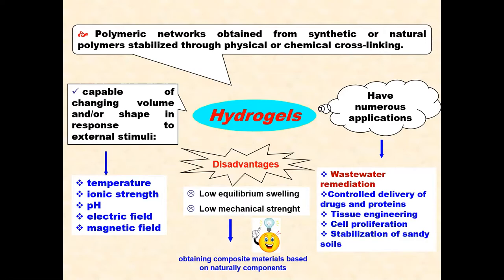Therefore, hydrogels have numerous applications in many fields such as wastewater remediation, controlled delivery of drugs and proteins, tissue engineering, cell proliferation, and stabilization of sandy soils.